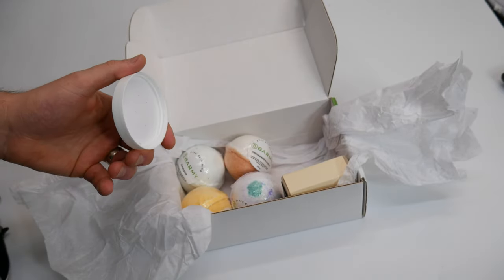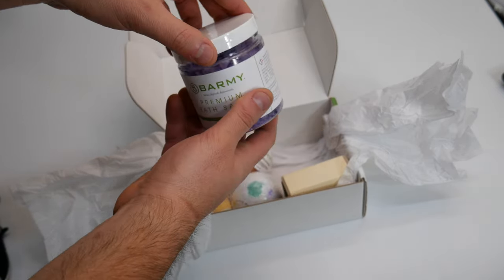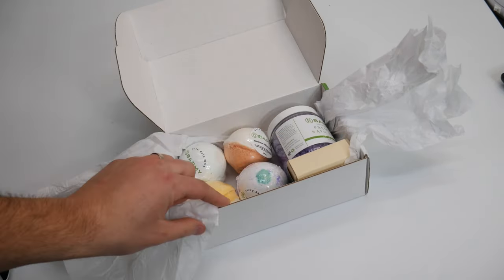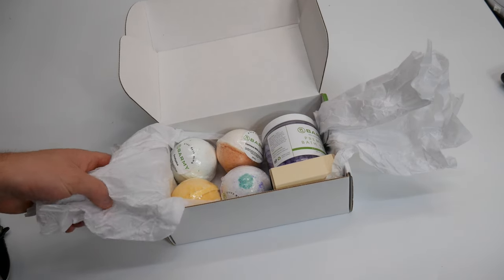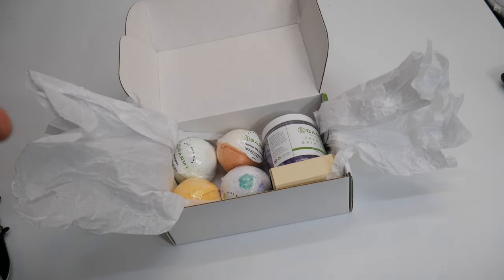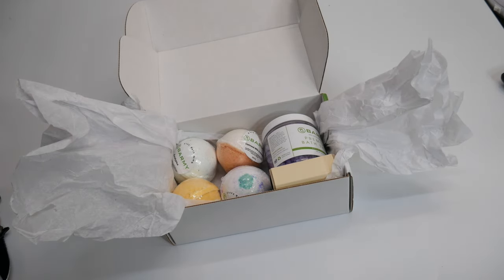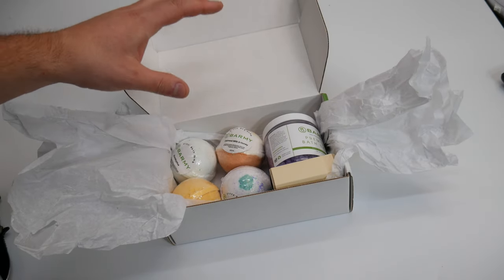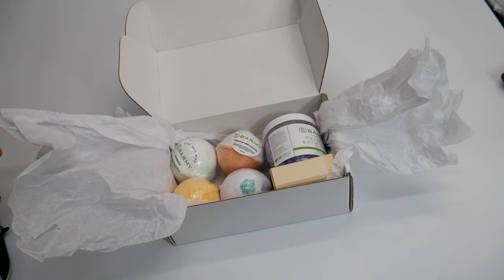Oh my goodness, yeah. I can tell you right now, if your wife or husband, girlfriend or boyfriend, mother or father is into this kind of stuff, this is a nice kit — a really nice kit. The smells, in my honest opinion, will appeal to almost anybody because they're really, really good. The fizz bombs are 4.5 ounces.